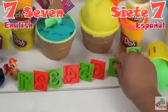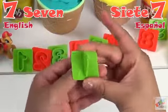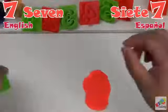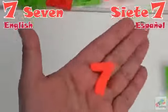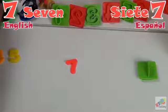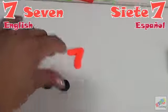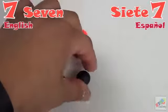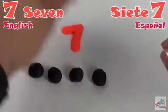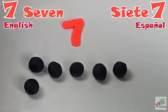Our next number is 7. Número siete. Siete. Seven. Let's count. Uno, dos, tres, cuatro, cinco, seis, siete.